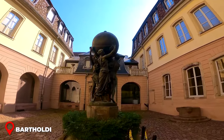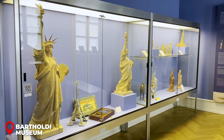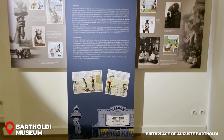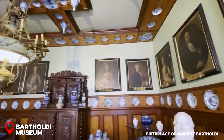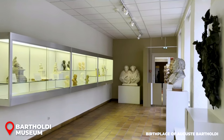Next, we stroll over to the Bartholdi Museum. Ever heard of the Statue of Liberty? Of course you have! This museum is the birthplace of Auguste Bartholdi, the genius behind that iconic statue. Spanning three floors, it's like walking through Bartholdi's creative mind — sculptures, paintings, models, sketches, you name it, they've got it.